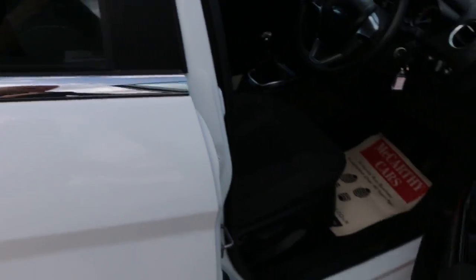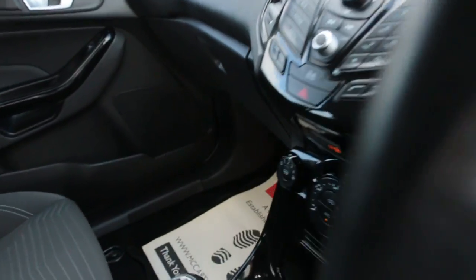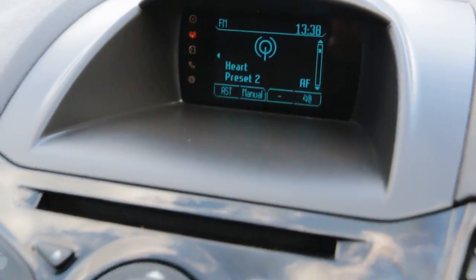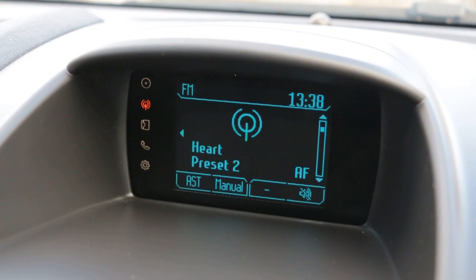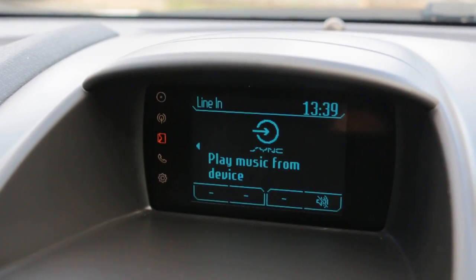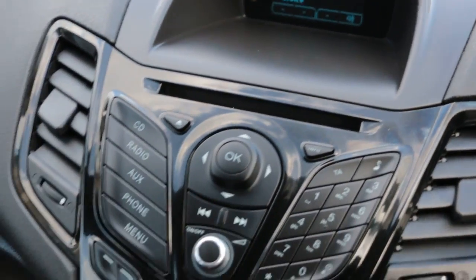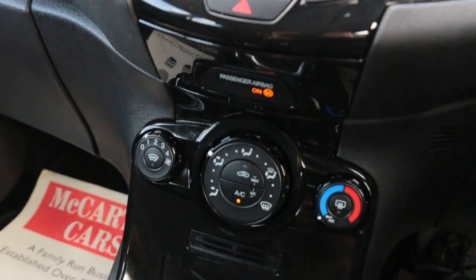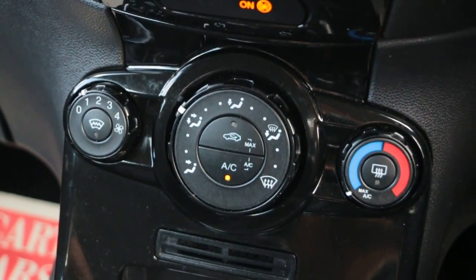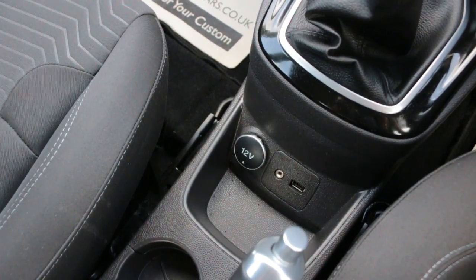Bluetooth, telephone connection, aux, CD, air conditioning, heated front windscreen, USB aux connection.